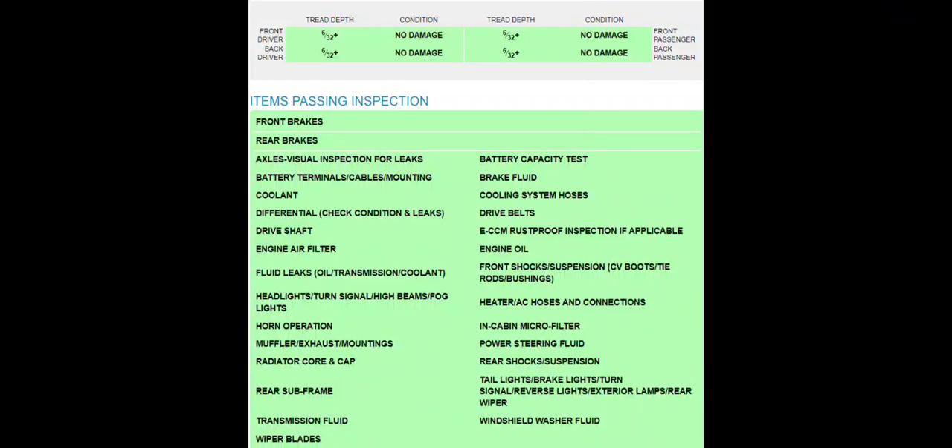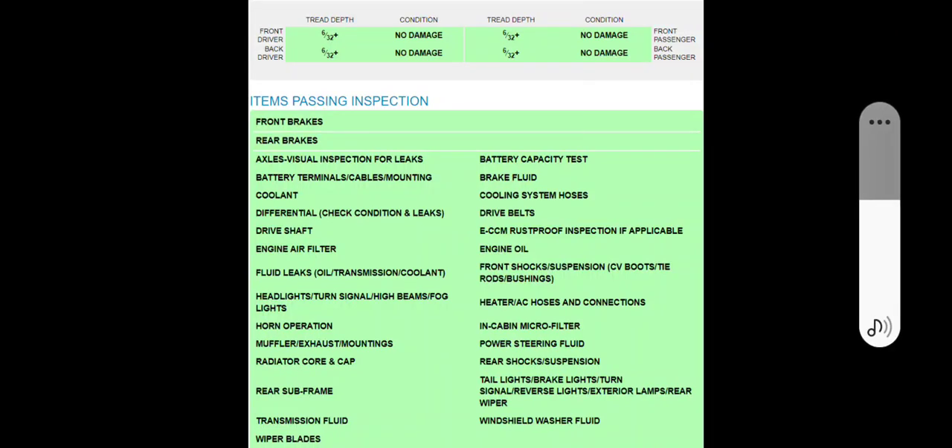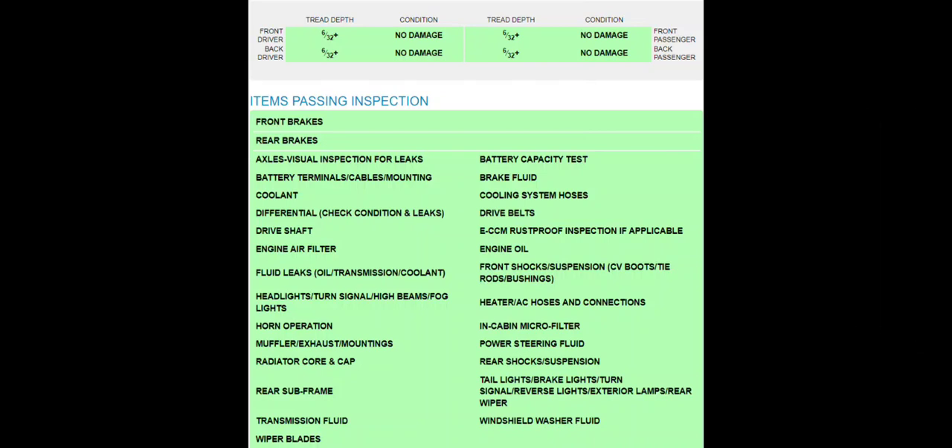Hi guys, welcome to my video. I went for an oil change on my car because I always follow manufacturer guidelines and I always do it on time, whether it comes to the period or the kilometers.